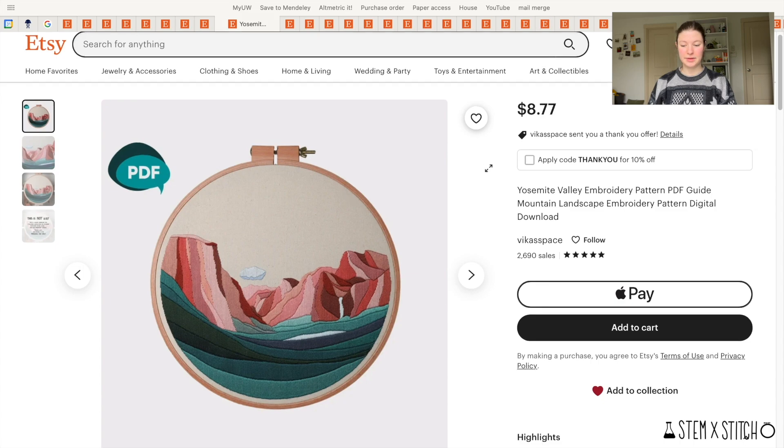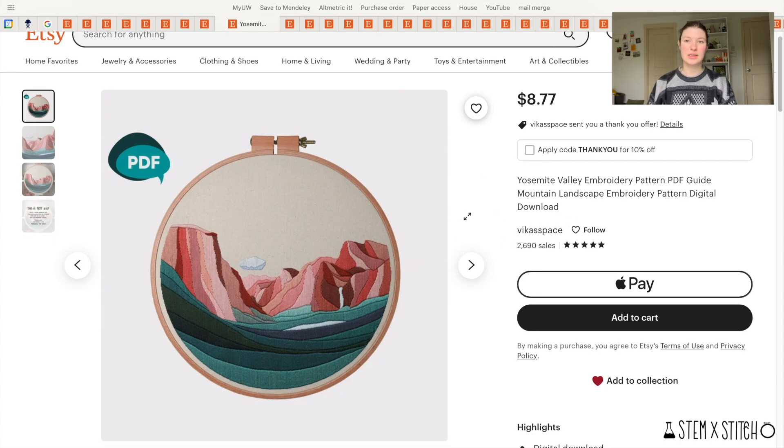Next is a pattern from Vika's Space — a satin stitch embroidery piece, which is really the only type of embroidery I do these days. This one totally caught my eye: it's Yosemite Valley. I'm from California so it felt personal to me, and I think it's absolutely gorgeous. I really want to stitch this one but I haven't figured out how big I want to make it yet.